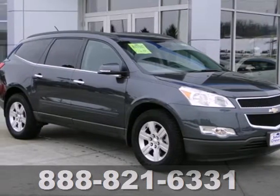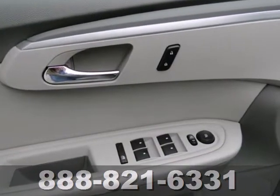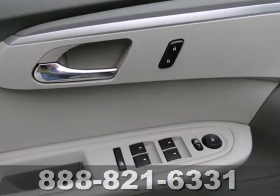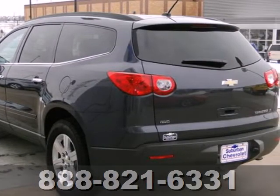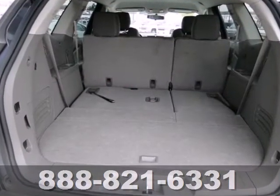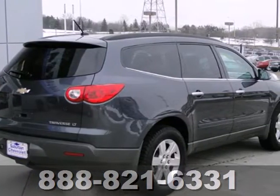It's a 2012 Chevrolet Traverse. If safety is at the top of your list, you'll love this vehicle's anti-lock brakes and driver information center. Keyless entry and a security system make sure it's easy for you to get in, but no one else. The CD player and the spoiler mean you'll ride in comfort and style.